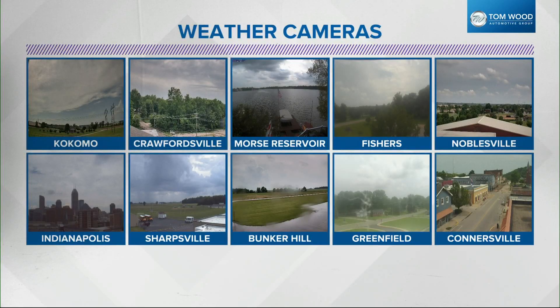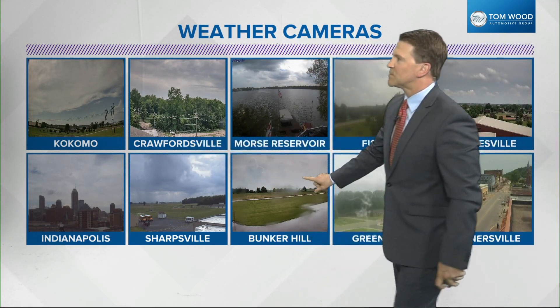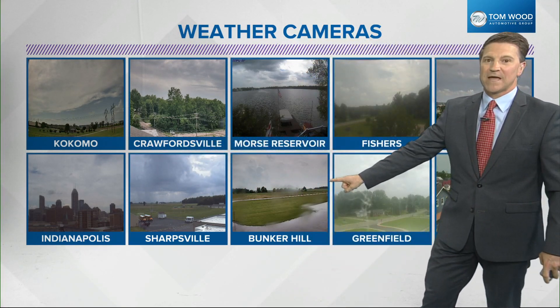Kind of a mix of sun, clouds, and heavy rain — and we've got it all on our camera network here across central Indiana. If you look at Sharpsville, you'll see a shower there. Kokomo, we've got some blue sky mixing in with the cloud cover. It's a mix of both here in Indianapolis. Bunker Hill, you can see it is wet there.